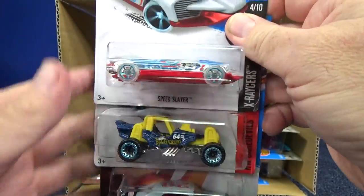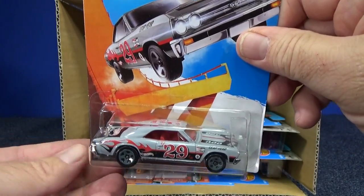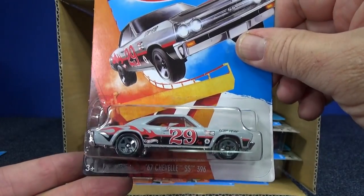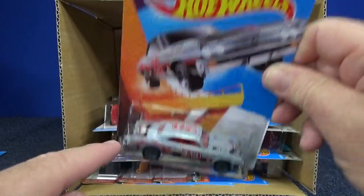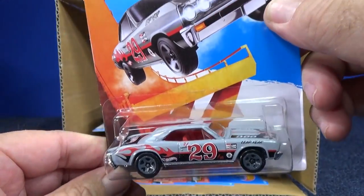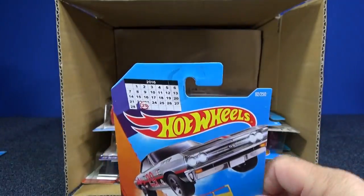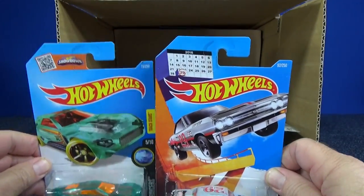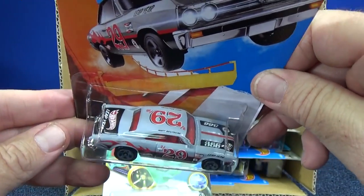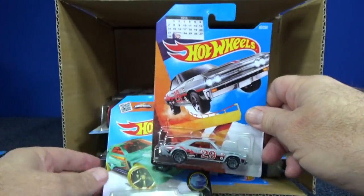The Mountain Mauler is pretty fast on the downhill and has had a lot of releases over the years. Here we have the '67 Chevelle SS 396 — a special commemorative piece for Leap Year. Some people might say this is a chase piece, but I haven't heard any official information confirming that. It has a different card than usual with a calendar on it for Leap Year, since this year we'll have February 29th.